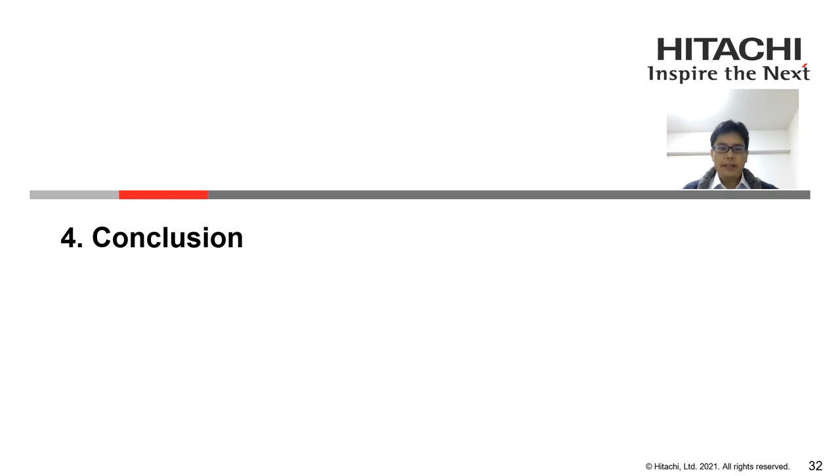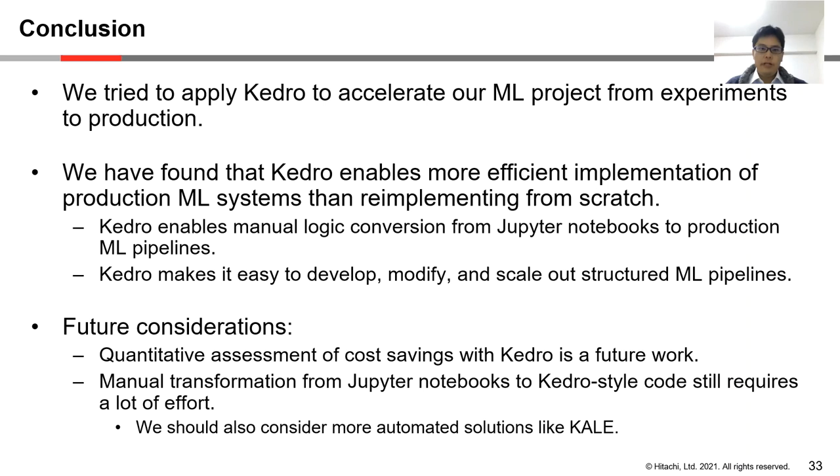Finally, we wrap up our presentation. We tried to apply Kedro to accelerate our machine learning project from experiment to production. We found that Kedro enables more efficient implementation of production machine learning systems than re-implementing from scratch. Kedro enables manual logic conversion from Jupyter Notebooks to production-level structured machine learning pipelines that are easy to develop, modify, and scale out. Future works include evaluating the cost savings for transforming logics from experiment to production, and considering more automated solutions such as KALE for those transformations. Thank you very much for joining us.